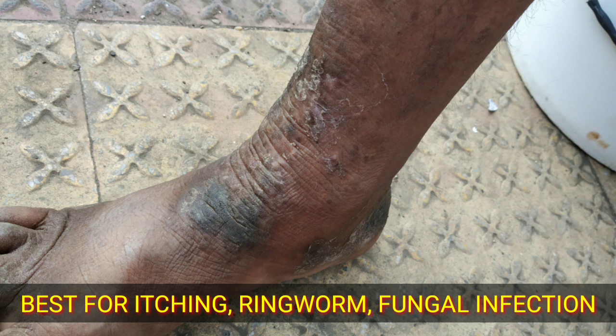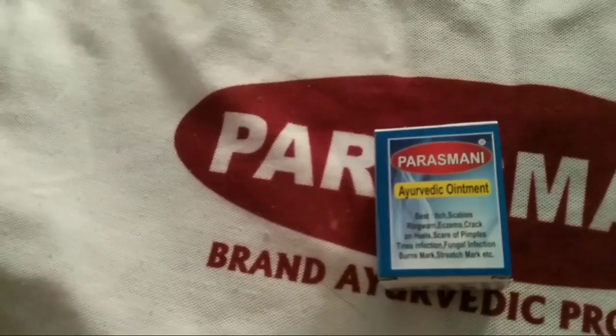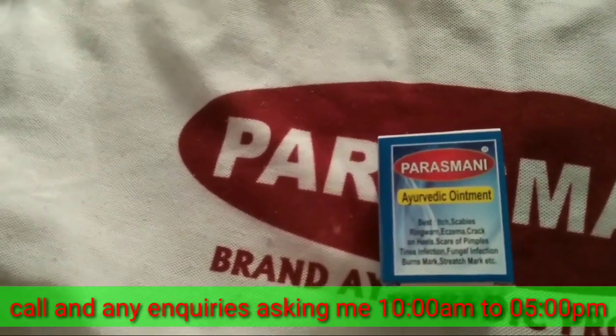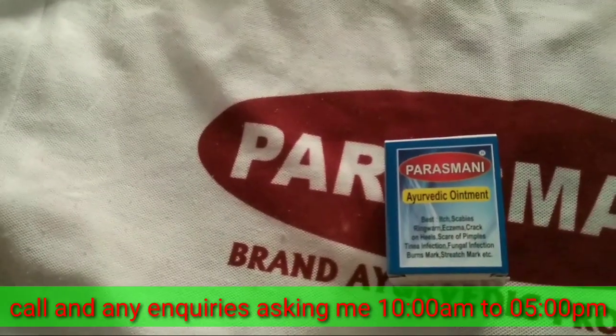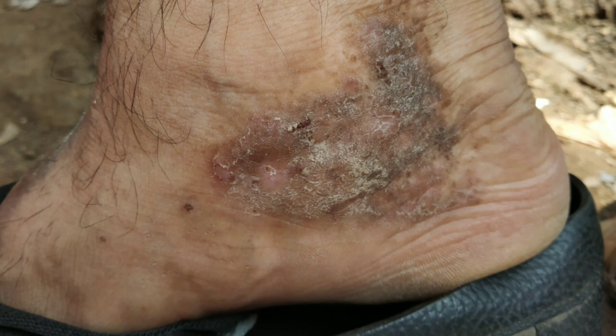Ringworm is a fungal skin infection that causes a red, circular, itchy rash. Ringworm is officially known as tinea or dermatophytosis. It is referred to by other names depending on the part of the body affected — for example, fungal infection of the feet is athlete's foot or tinea pedis, and in the groin area it is tinea cruris.